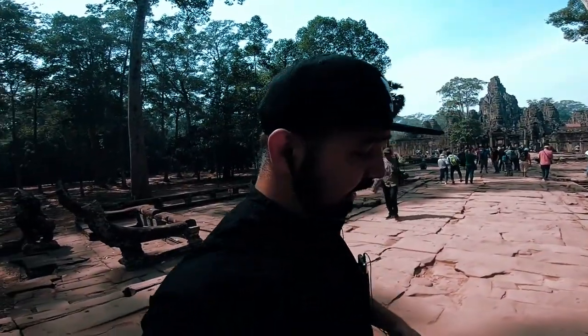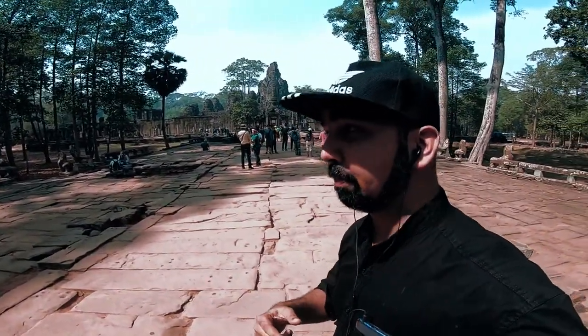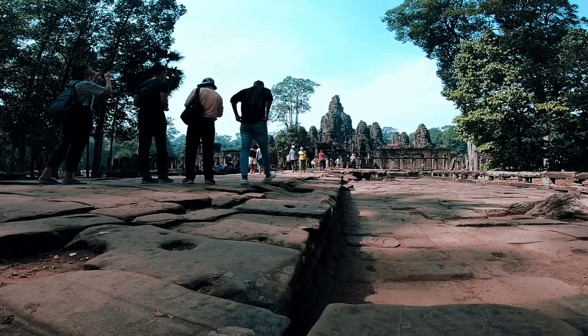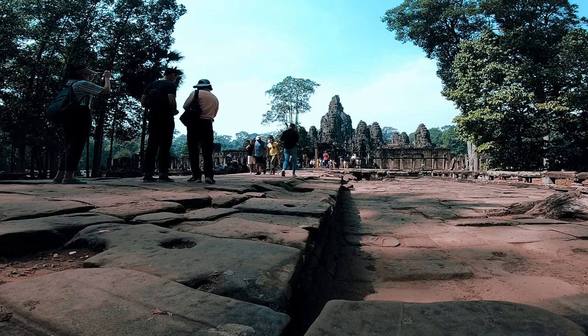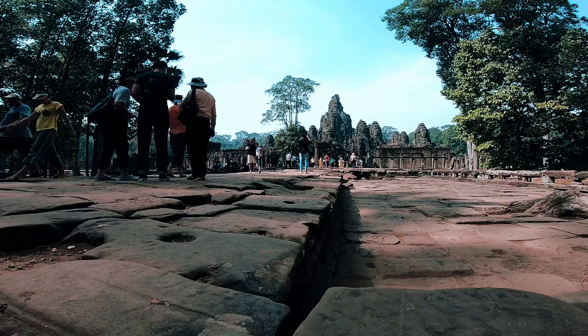This is a Buddhist temple, constructed 68 years after Angkor Wat — the oldest and the biggest temple. On the gate you have seen a huge statue of the face of Vishnu. But here in the main temple, you can see the statue of Buddha. This is not the face of Vishnu; this is the face of Buddha.